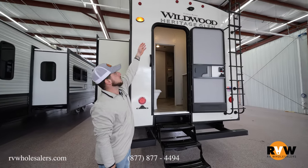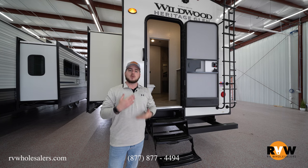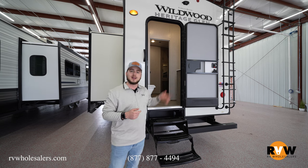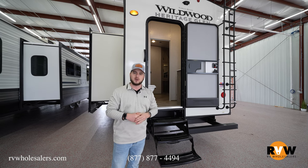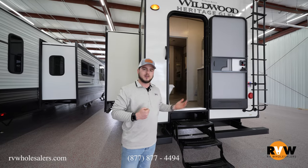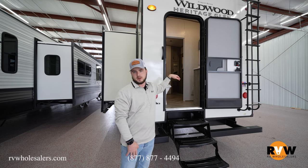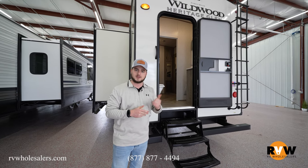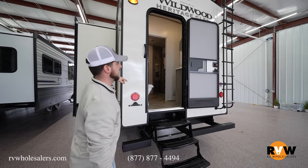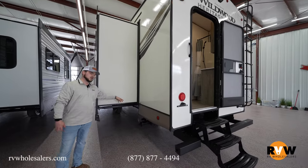At the rear of the coach you'll notice backup camera prep — we sell the Furrion backup camera in the parts store, which works as an observation/security camera that stays on 24/7, and also helps you be a defensive driver while traveling. There's a nice rear access door so kids or guests using the bunk area can access the bathroom without traveling through the main living quarters — no mud tracked in. You'll find a shower and toilet back here with easy flip-down stairs, and all your dump station connections are conveniently located here.